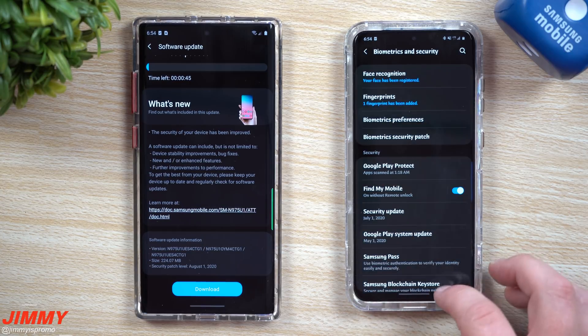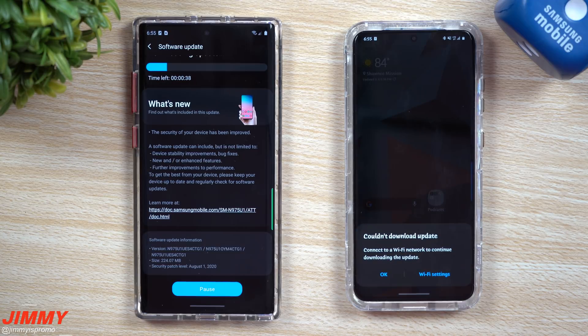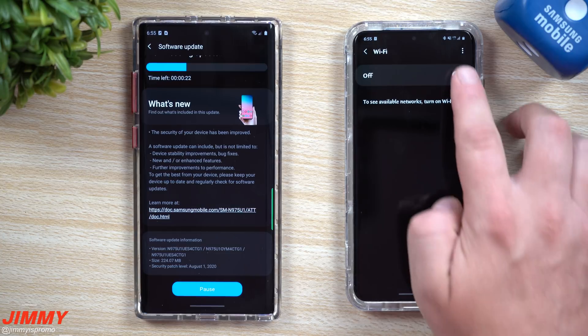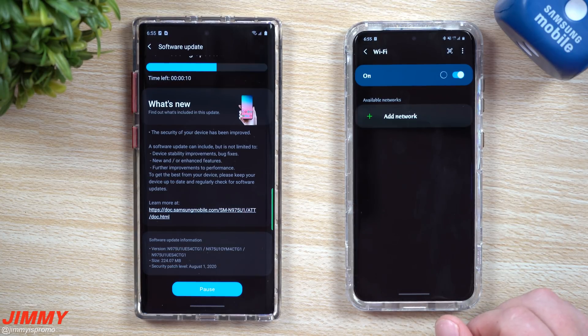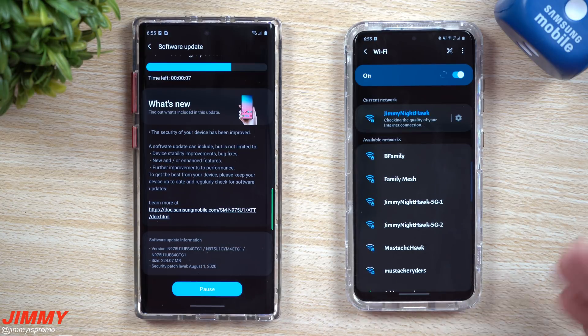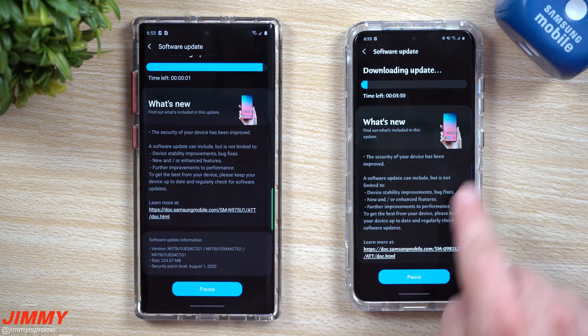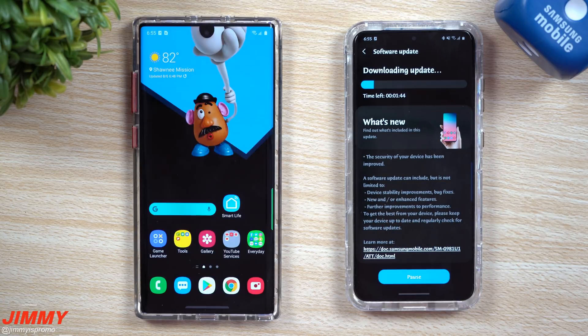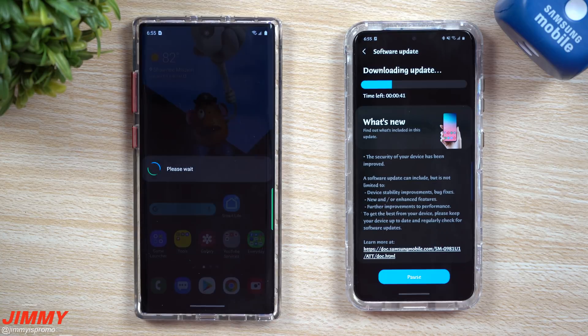Let's go through this update and see if any of these versions have changed. To check any application, just tap on it, go to app info, and look at the version number. Make sure you're connected to Wi-Fi — it no longer allows you to download through mobile networks. Once connected to a stable Wi-Fi, you're able to get it downloaded and installed.